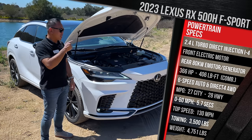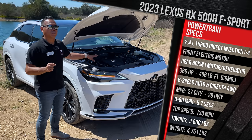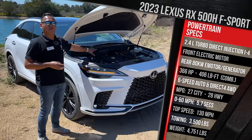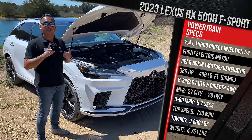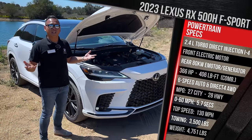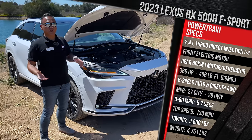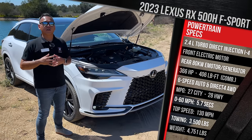Interestingly, this hybrid is paired with a six-speed automatic transmission — Lexus chose it for performance reasons, though I'm surprised they didn't opt for an eight- or ten-speed. The rear axle motor gives it all-wheel drive, and Lexus says the rear axle is powerful enough to create up to an 80/20 torque split, making it feel more like a rear-wheel drive car in certain conditions, with torque vectoring adapting based on how you're driving.